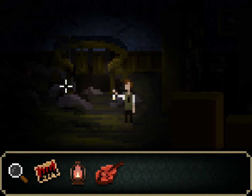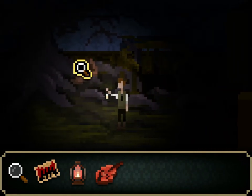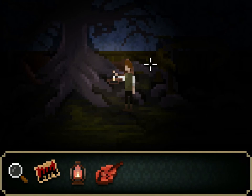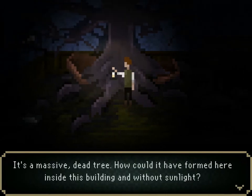What is that? Is that a spiral staircase? The remains of a coffin — it looks like it was burst from the inside. What the hell? Like Daphne just burst out of her own coffin? This must be the tree that had the roots I saw in the sewers. It's a massive dead tree. How could it have formed here inside this building without sunlight? Good question.